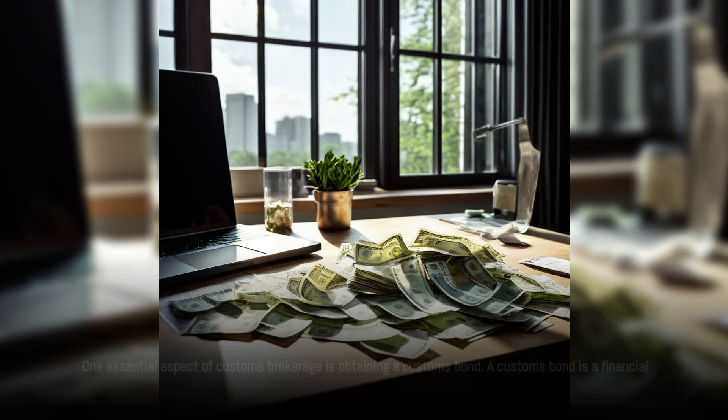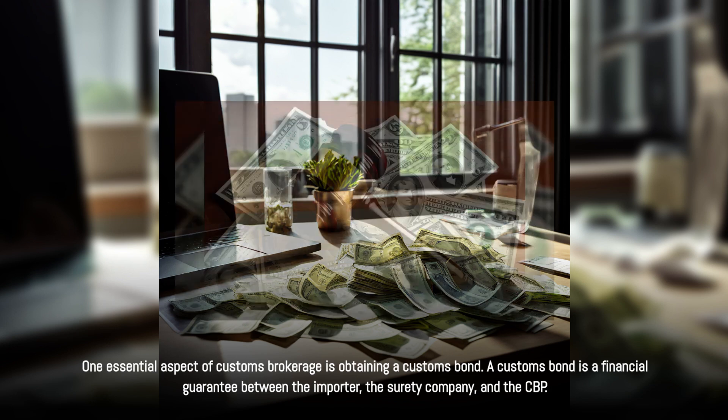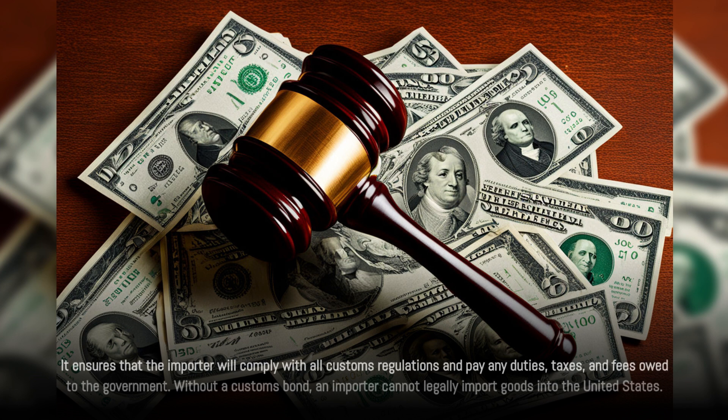One essential aspect of customs brokerage is obtaining a customs bond. A customs bond is a financial guarantee between the importer, the surety company, and the CBP. It ensures that the importer will comply with all customs regulations and pay any duties, taxes, and fees owed to the government. Without a customs bond, an importer cannot legally import goods into the United States.